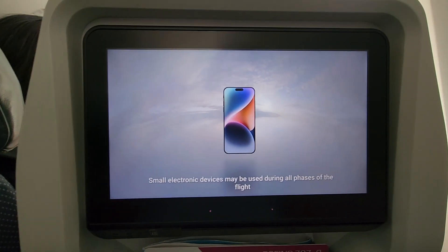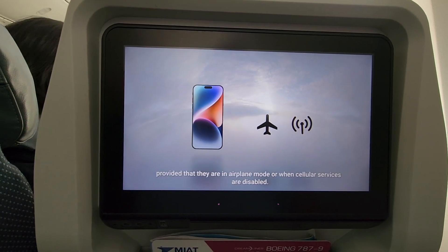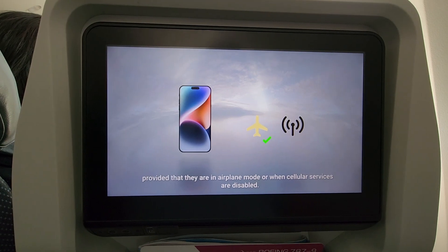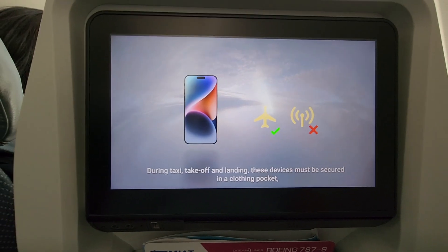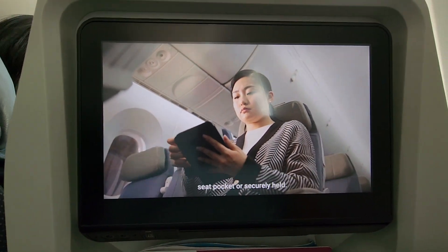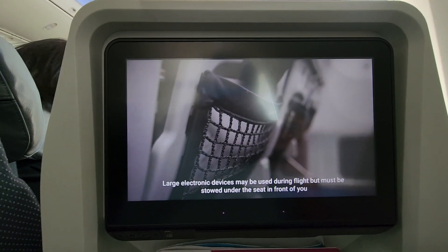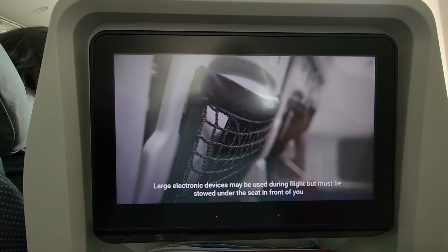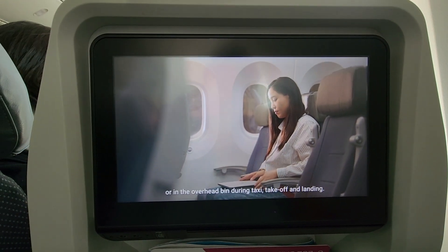Small electronic devices may be used during all phases of the flight, provided that their airplane mode or cellular services are disabled. During taxi, takeoff, and landing, these devices must be secured in a clothing pocket, seat pocket, or securely held. Large electronic devices may be used during flight, but must be stowed under the seat in front of you or in the overhead bin during taxi, takeoff, and landing.